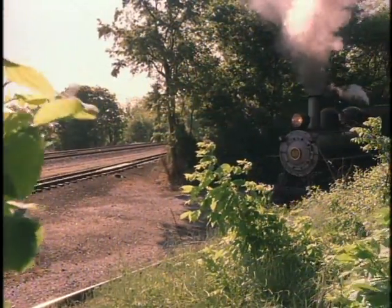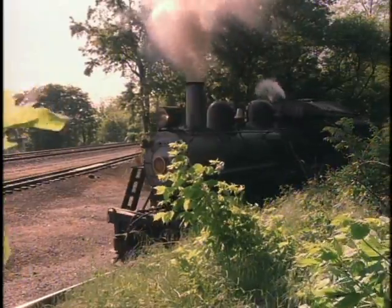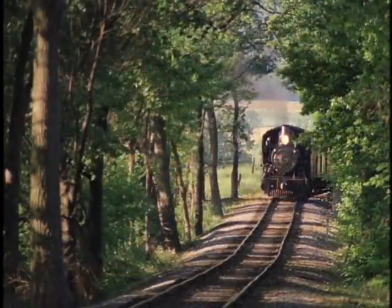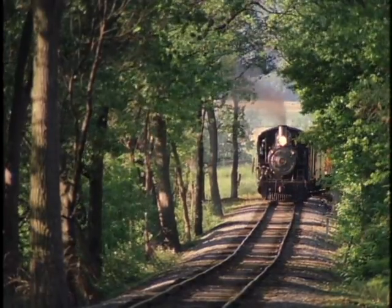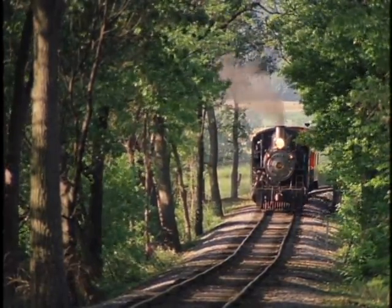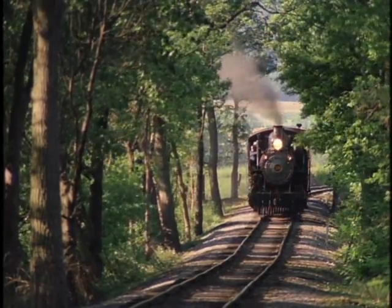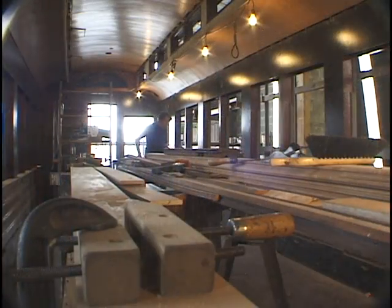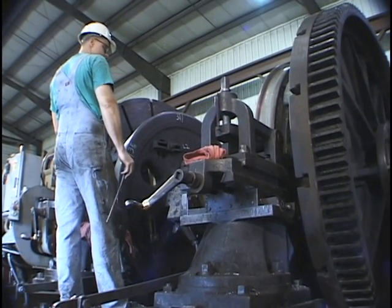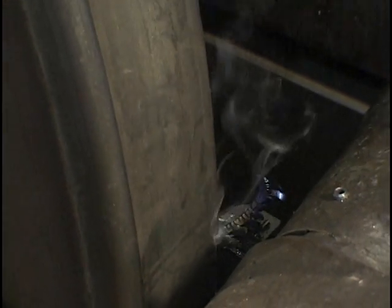Committed to restoring and preserving turn-of-the-century railroading, passengers can climb aboard the pristinely restored Strasburg Railroad passenger cars, and their experience is the same as if they were riding in 1910. This is no easy task. It's back-breaking work, often using machines from the early 1900s. This wheel lathe, which is cutting into this wheel to make the right size, dates from 1913.